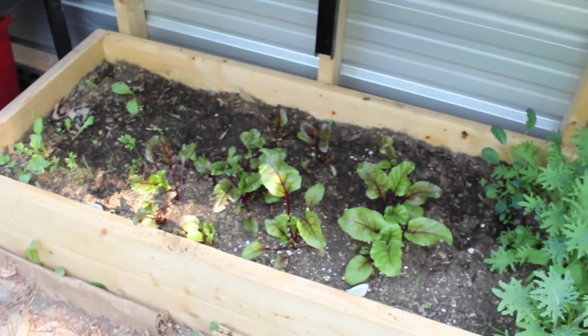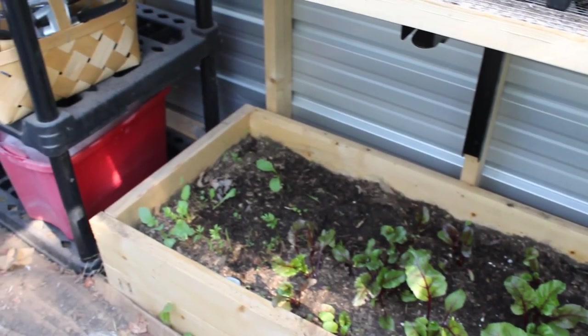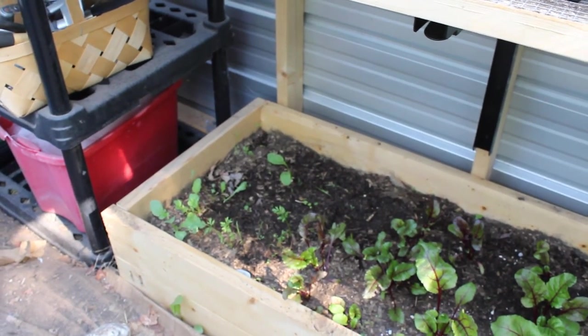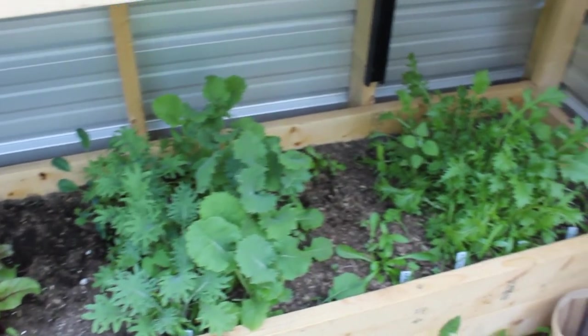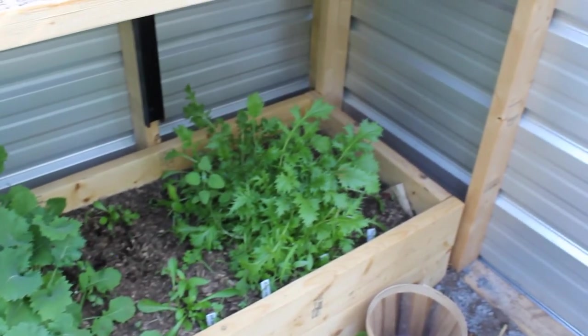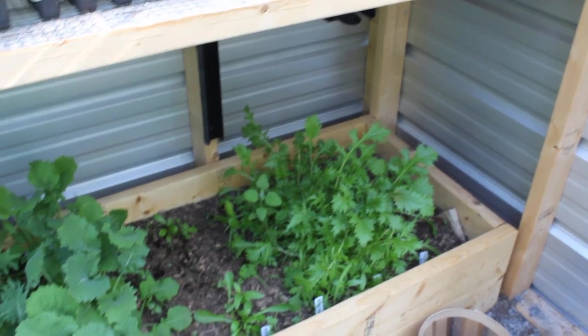Down here I weeded this area. Check out the beets — they're doing super well. A few random carrots in there that I didn't pull up. Kale I've been munching on in salads. It's so nice not to have to buy salad anymore.